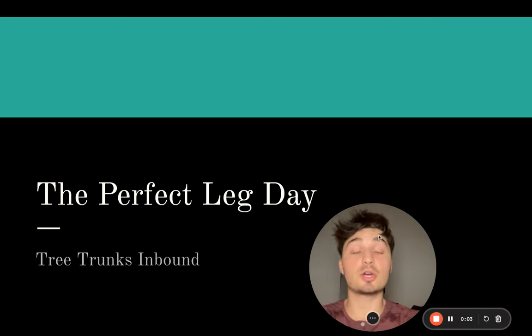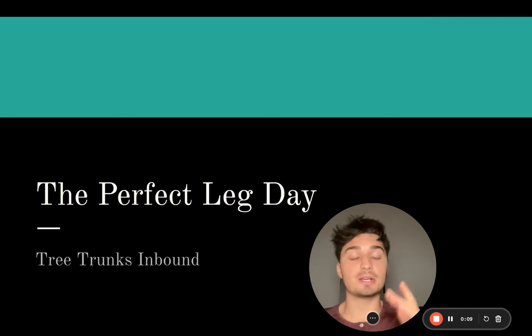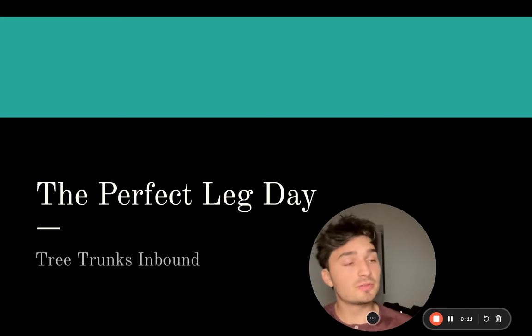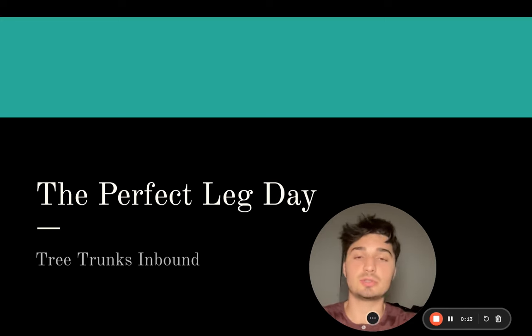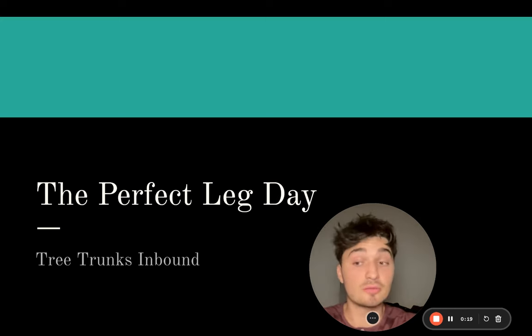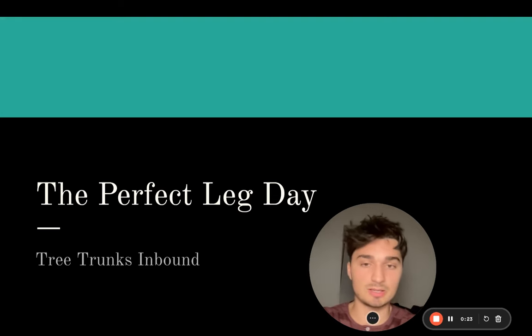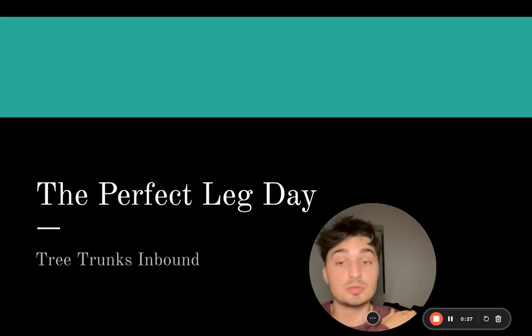Welcome to today's video. I'm going to go over the full leg day formula - how to build bigger legs. I know a lot of you struggle with your legs, a lot of you are overtraining, a lot of you aren't programming correctly and aren't choosing the right exercise selection. Trust me, I feel your pain - it's very hard for me to grow my legs as well, but I'm going to go over every single tip and trick I used to grow my legs.